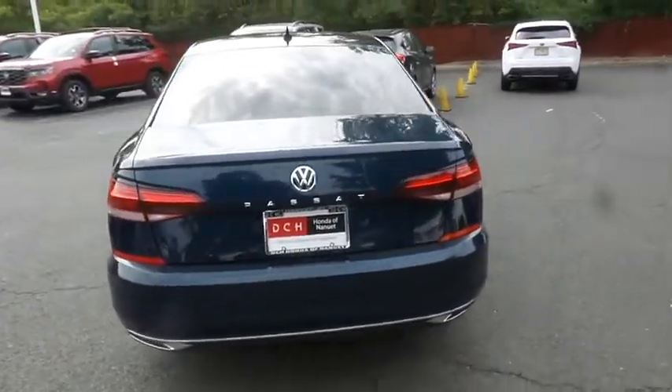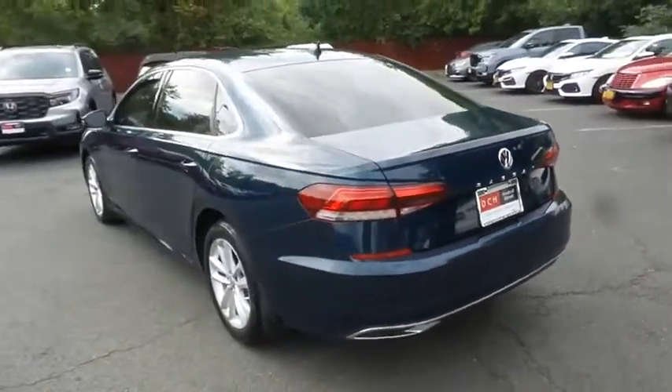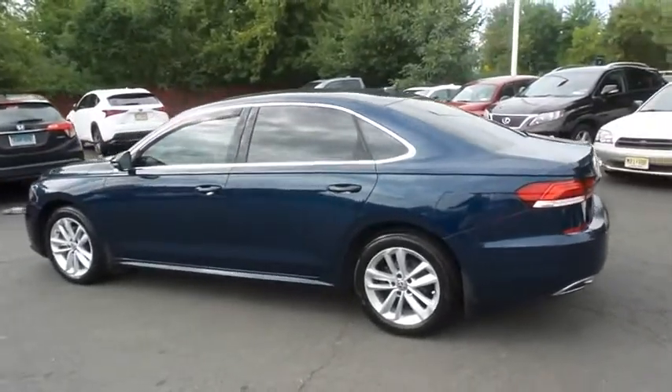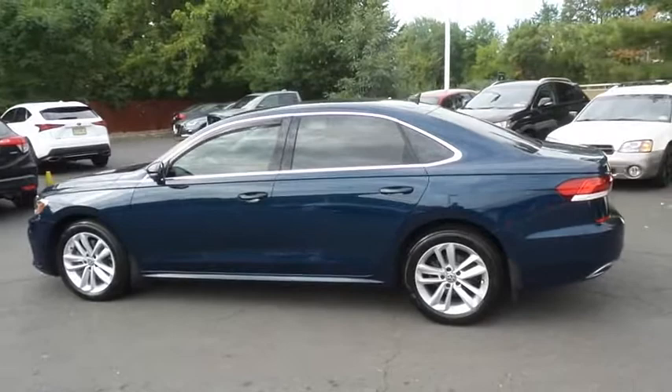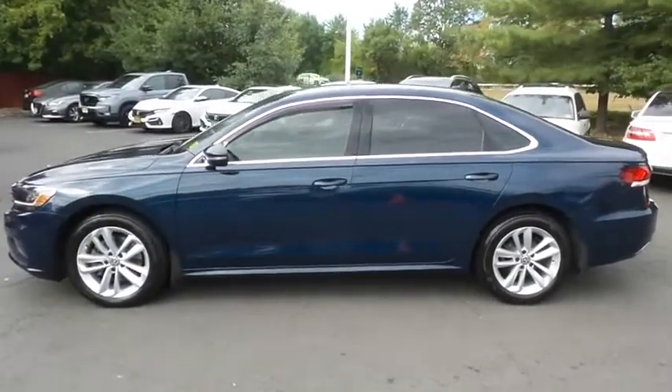This gorgeous Passat SE has just arrived at Honda of Nanuet. It only has 36,000 miles. It's gone through a comprehensive multi-point inspection and quality assured review, and it's backed by a limited powertrain warranty.